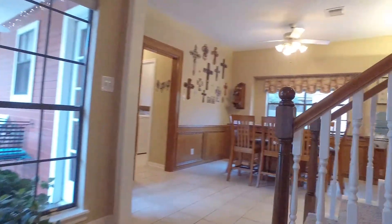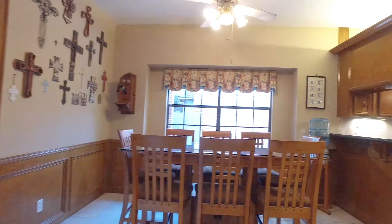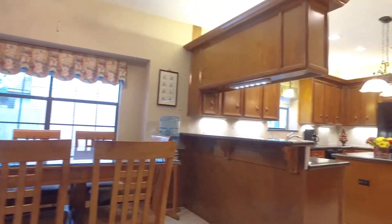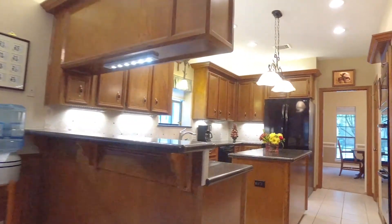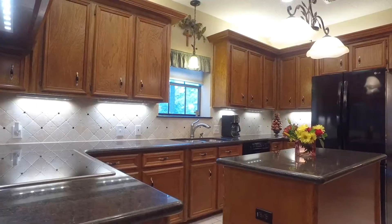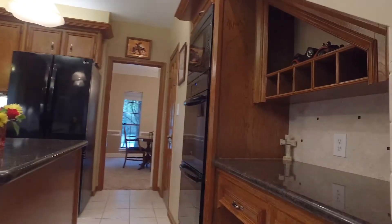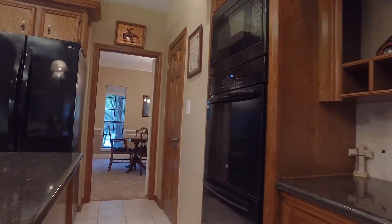Circling back around, you'll find a large breakfast nook for more continued and intimate dining. Just off the updated island kitchen featuring solid wood cabinets, granite countertops, double ovens, an induction stove, and undermount lighting.